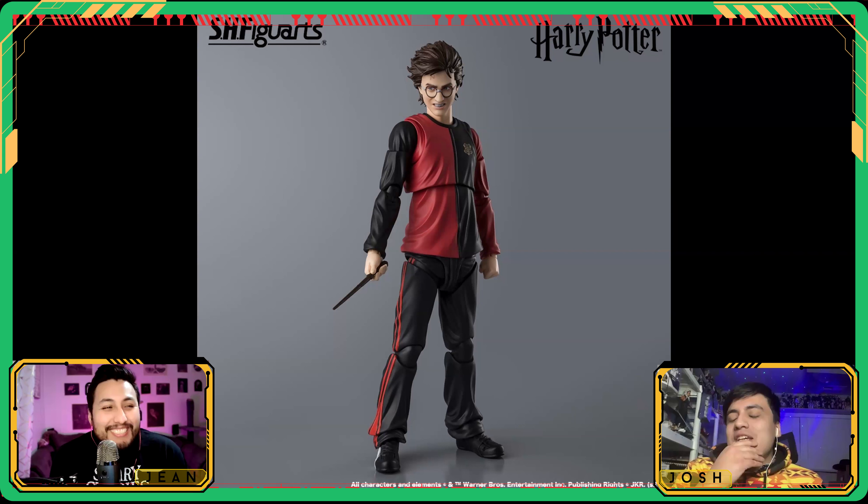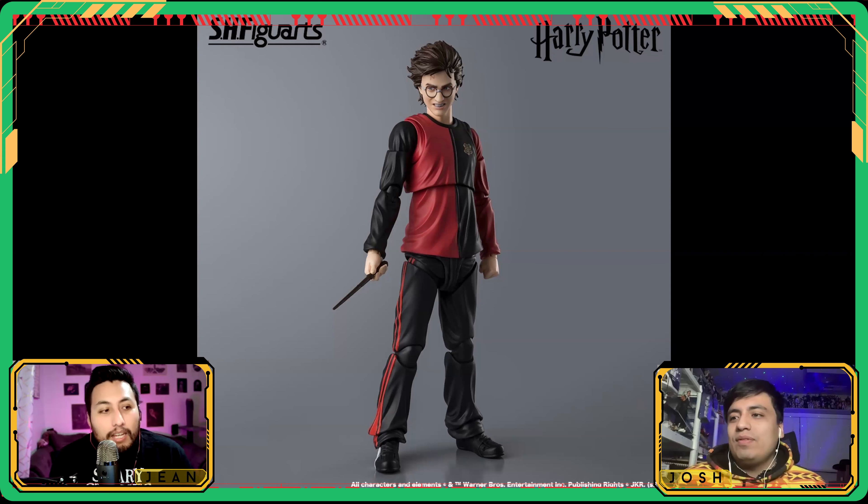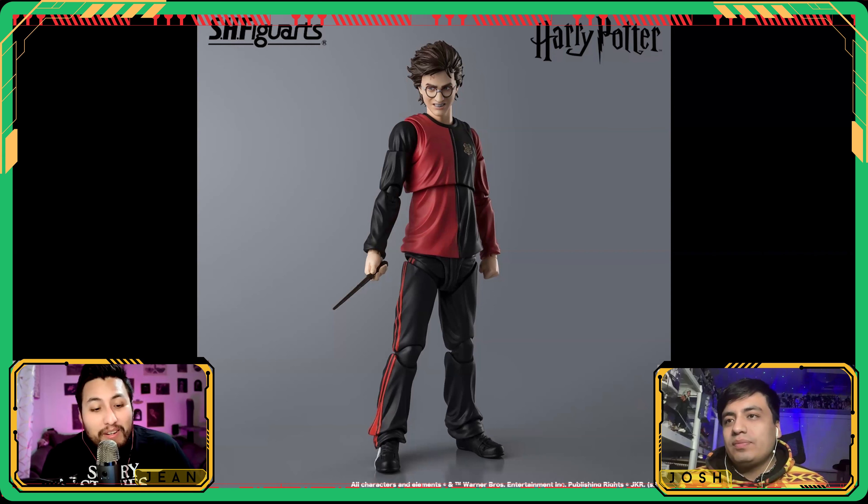They had picked up the Harry Potter license years ago, gave us the trio from Sorcerer's Stone and Snape, then canned it. I thought they were going to do all the years sequentially — maybe the Defense Against the Dark Arts professor each year. Now it's coming back and we're getting Goblet of Fire Harry. I don't have complaints with this likeness — a grimacing, angry face hides the likeness issues better. It does look slightly cartoonish but it looks like Harry.